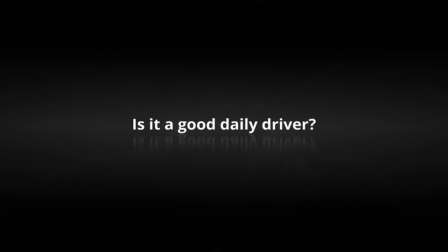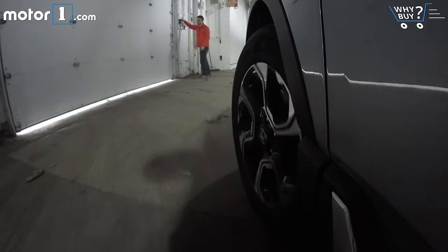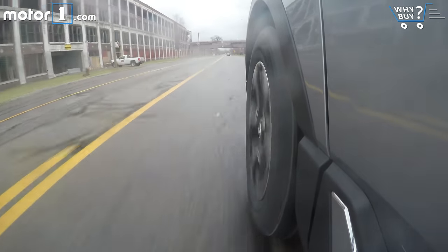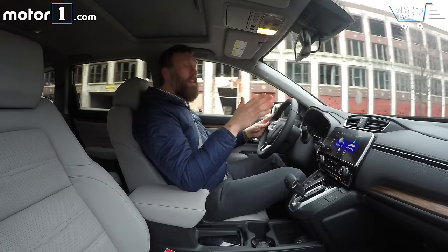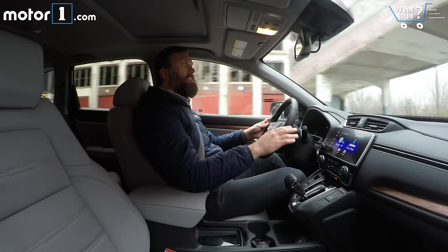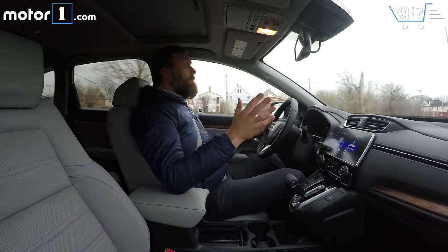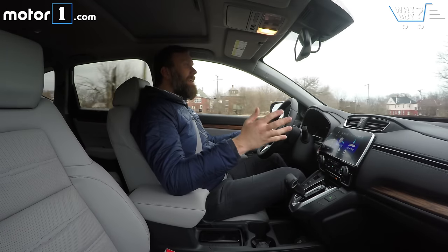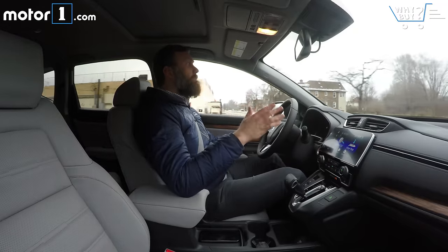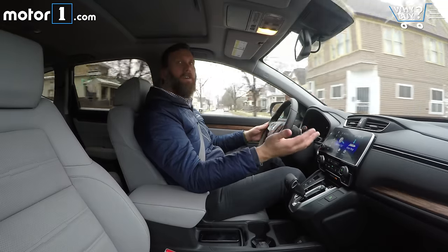Is it a good daily driver? One thing I noticed immediately when driving the CR-V, especially on the highway, is that it's really quiet. The ride itself is really composed, the suspension doesn't make a lot of noise, and wind noise at speed is pretty low. There's also a great sense of strong build quality — even on roads with lots of bumps and cracks, I'm not hearing any noises from the dashboard that would indicate the car is poorly put together.